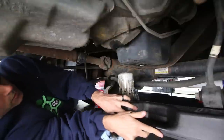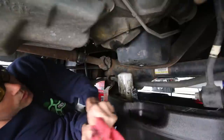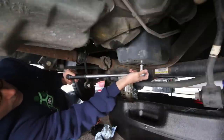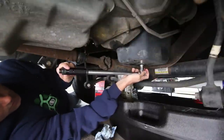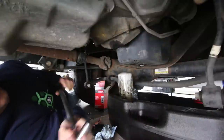We'll torque down our drain plug, and you really don't want to overdo this. Obviously you don't want to strip out the threads in the oil pan. So again, 12 to 14 pound-feet of torque — really light. That's about all you need.